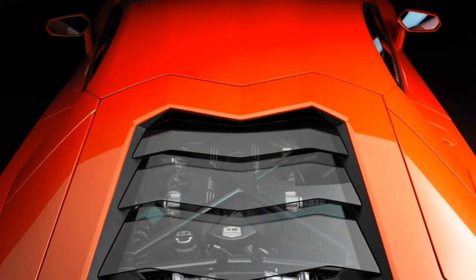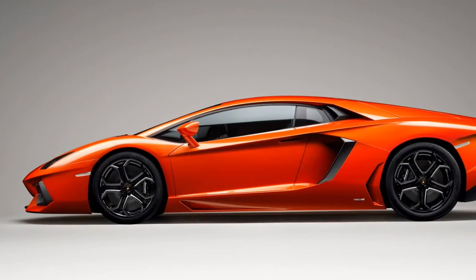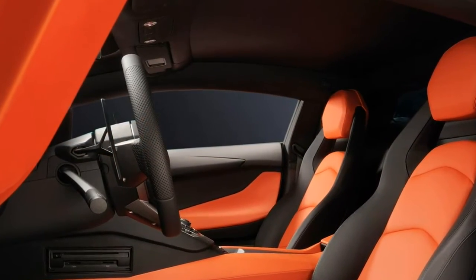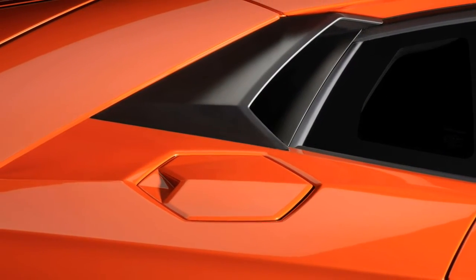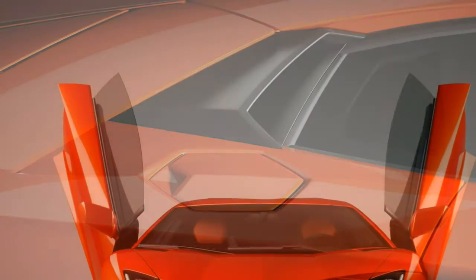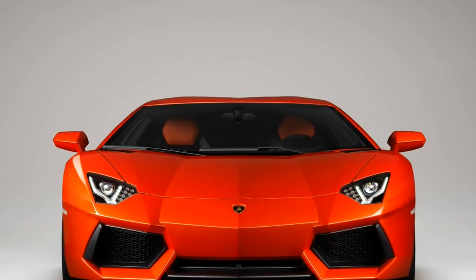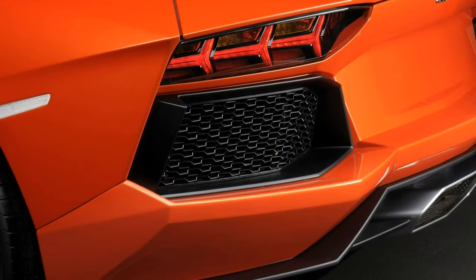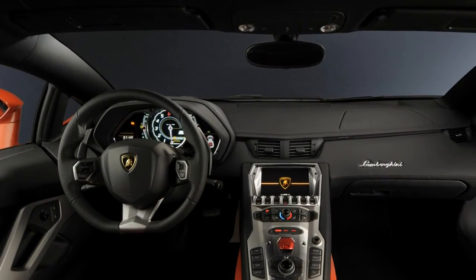The SV gets along fine without rear-wheel steering, its lower weight and expensive shock absorbers contributing to a more agile feeling and improved composure compared to early Aventadors. All-wheel drive helps both Aventadors deploy their vast power cleanly, but it's extremely rear-biased with as much as 90% of the available power going to the rear wheels, allowing the Aventador to strike a terrific balance between the purity of rear-wheel drive in most circumstances and the composure of four-wheel drive when the rear tires start to lose grip.